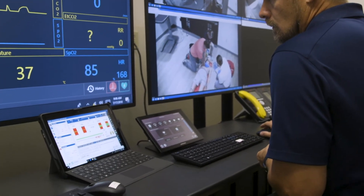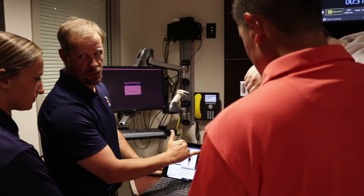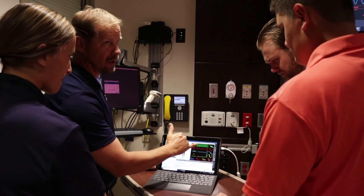Midland University has the forward-thinking to implement clinical simulation across different programs and to revise and adapt their curriculum to prepare students for the real-life scenarios they're going to face after they graduate.